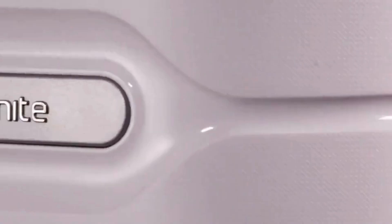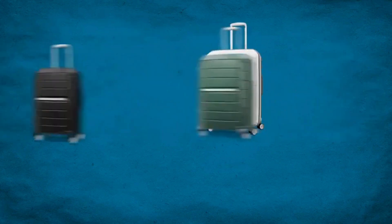Samsonite Freeform luggage has three sizes: 21, 24, and 28-inch.